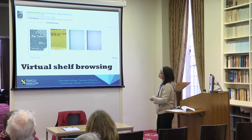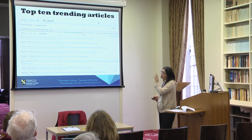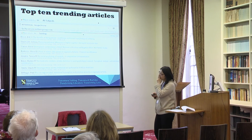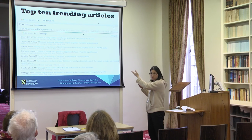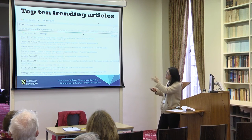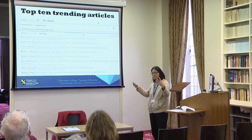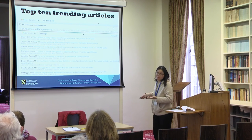Virtual shelf browsing is quite useful. The catalogue also has a feature called 'top 10 trending articles.' This example is for sociology and social sciences — I didn't find a category for humanities. The way they select articles is from the Ex Libris community worldwide. The interface is also available in Welsh, so you can change it to Welsh mode.